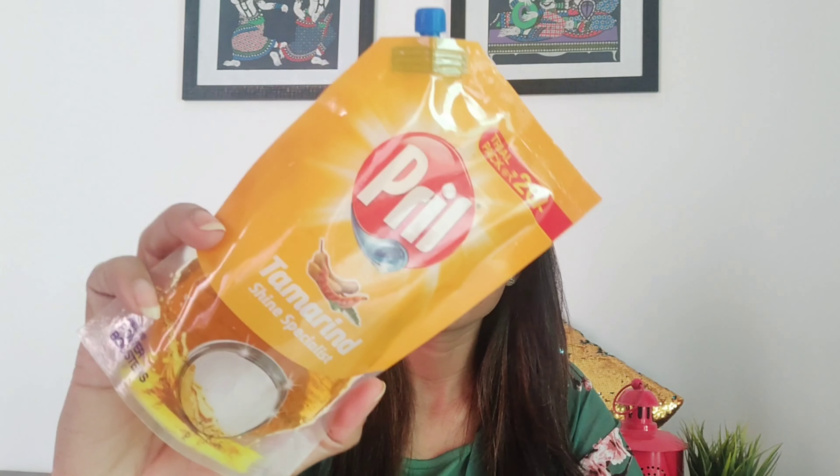Next in the box is Brill Tamarind Shine Specialist — 110 ml of product for Rs.20, and I think this is a very useful product for the kitchen. Next is Tang Orange. Tang is a rich source of vitamin C and glucose. This pouch consists of 15.3 grams of product and costs Rs.5 — a very good product for the summers.